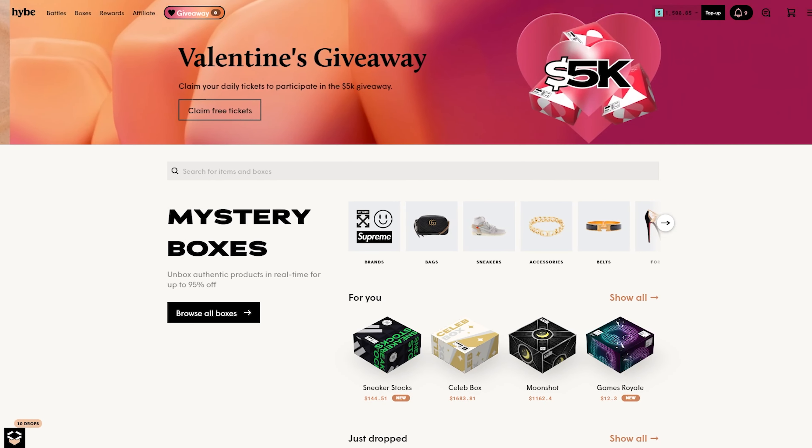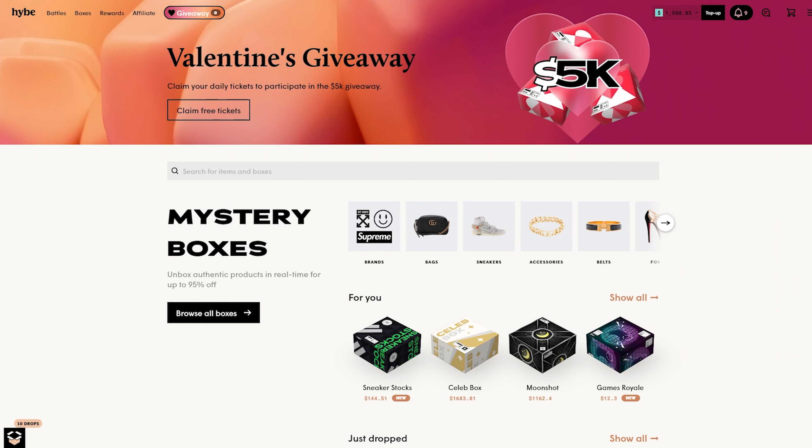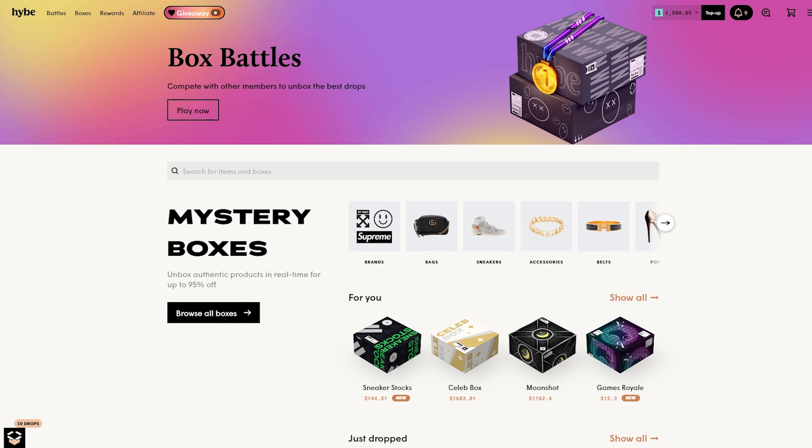Hey, what's up? My name is Aiden and welcome back to another video here on hybe.com. Hope you guys are doing super well. Today we got $1500 in the balance, so huge thanks to them — it is all sponsored, so I just want to put that out there.